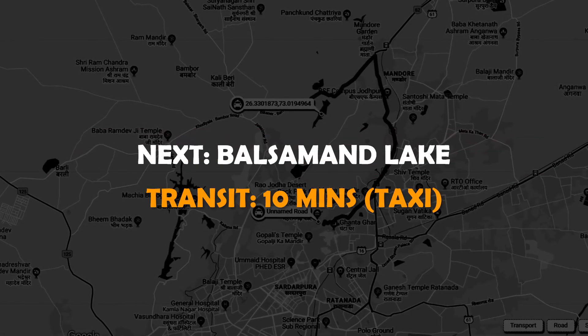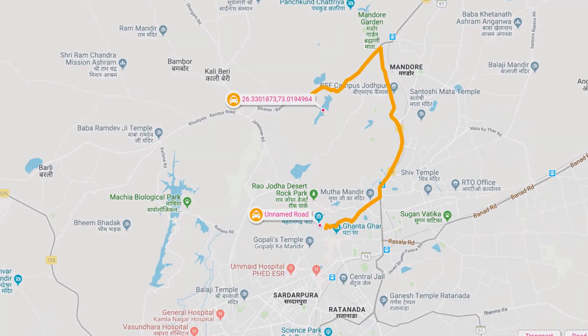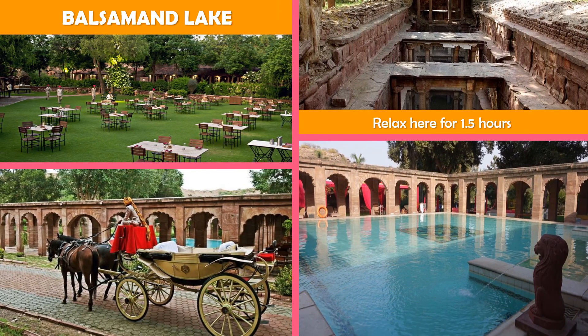Move on to Balsaman Lake — a palace and tree-filled gardens overlook this lake, created in 1159 AD. It is now a popular picnic spot.